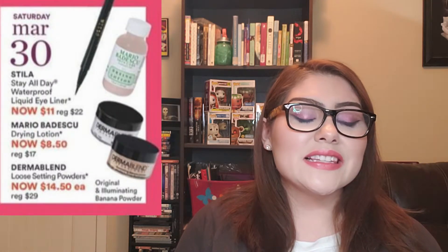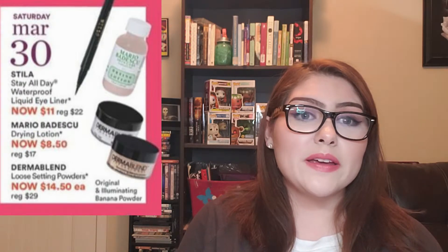Saturday, March 30th: the Stila Stay All Day Waterproof Liquid Eyeliner is now $11, regularly $22. I've tried the travel size — it's a really great eyeliner and stays nicely throughout the entire day. I have really watery eyes and I don't feel this one budges. I'd think about picking it up if I didn't already have a million eyeliners to go through, but if you're looking for one, you won't be dissatisfied.